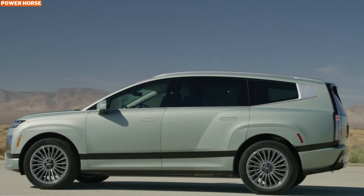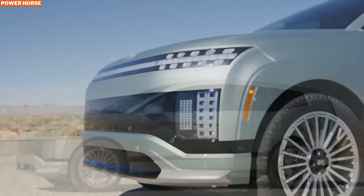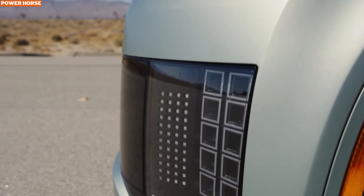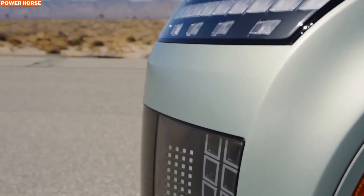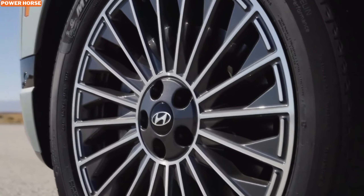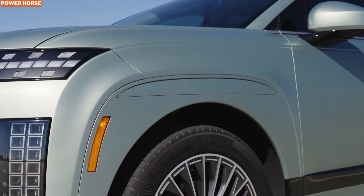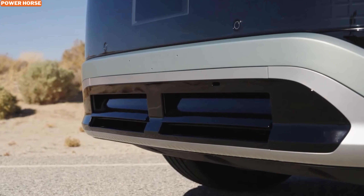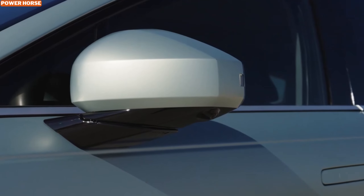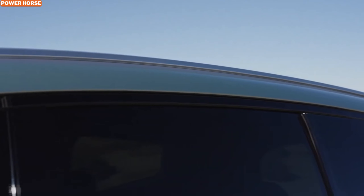But if you're looking for something with more muscle, the dual motor long range version ramps up the power to 310 horsepower and 445 pound-feet of torque. This makes the Ioniq 9 capable of towing up to 5,000 pounds, so whether you're hauling gear for a weekend getaway or towing a small trailer, this electric SUV has got you covered. And for those who want top tier performance, the high performance dual motor model really shines, with 430 horsepower and 515 pound-feet of torque, going from 0 to 60 miles per hour in just 4.9 seconds. That's super fast for an SUV of this size.